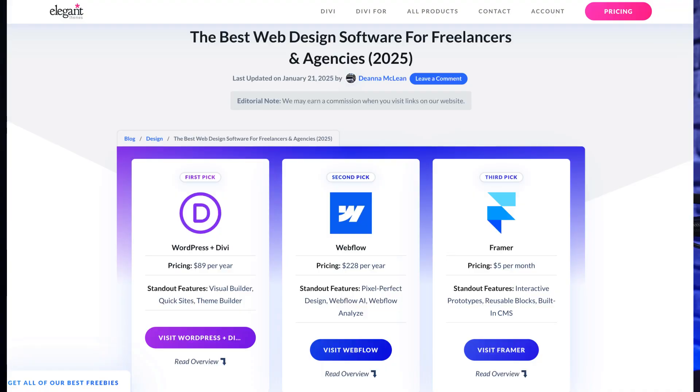My name is Zankit and you are watching ElegantThemes YouTube channel, the makers of the Divi Visual Builder. For this video, we are only going to cover the top five tools in our list, but for the complete list and in-depth comparison, make sure you check out the complete blog post that we are going to link in the video description below.